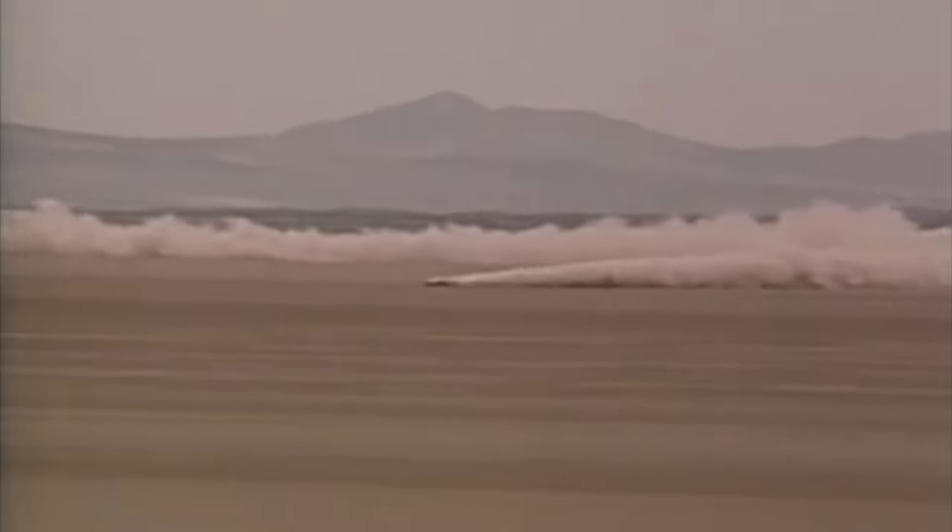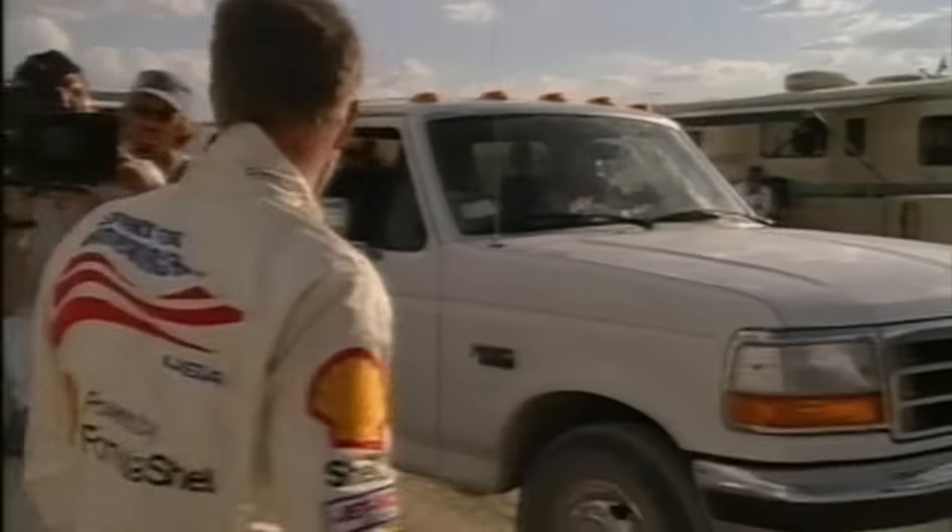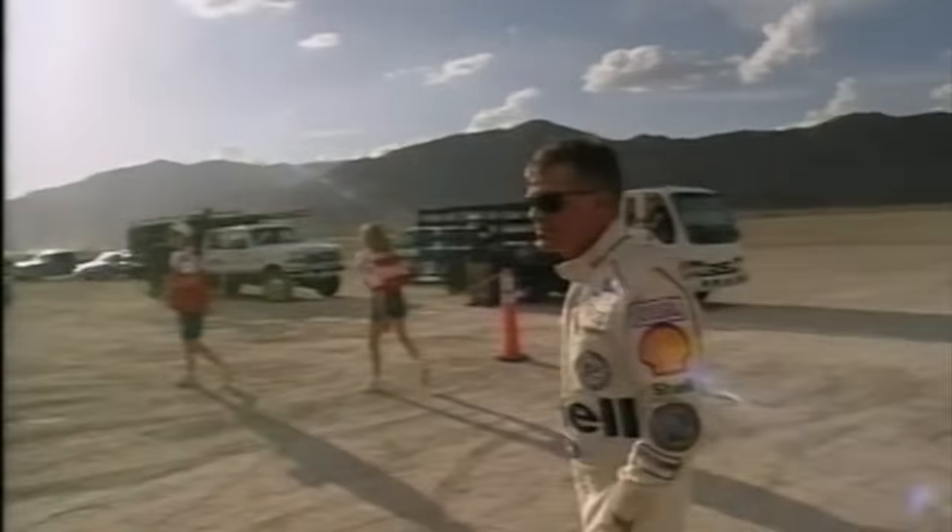At 59 years old, he had survived the world's fastest car crash and executed the world's fastest U-turn. As his team arrived on the scene, he examined the damage to the car and said, 'Looks like I've got some work to do. You guys want to go to lunch?'